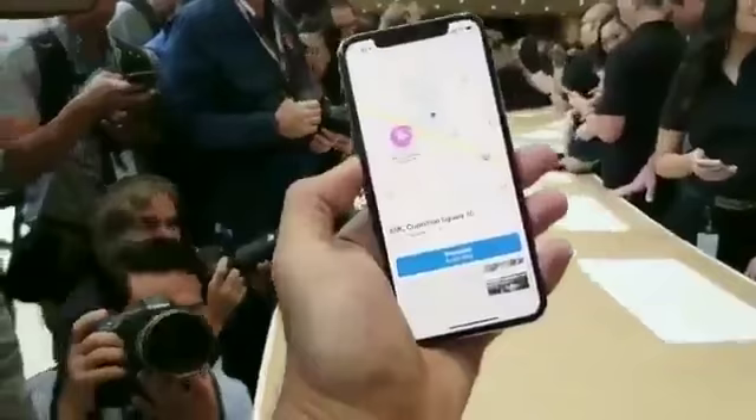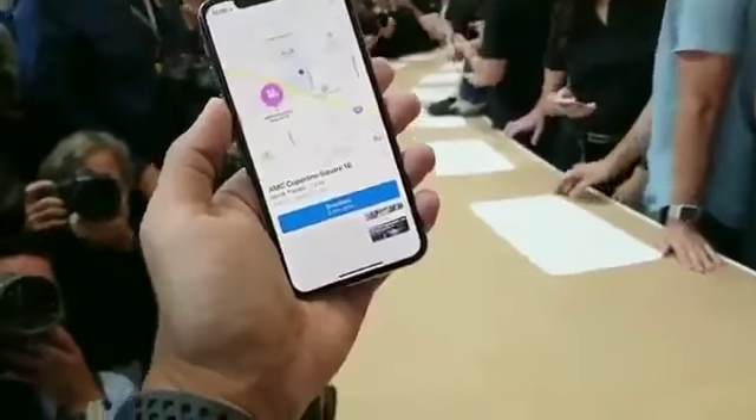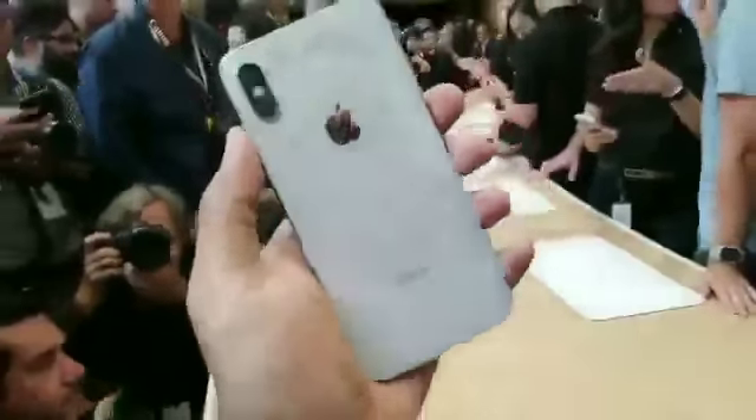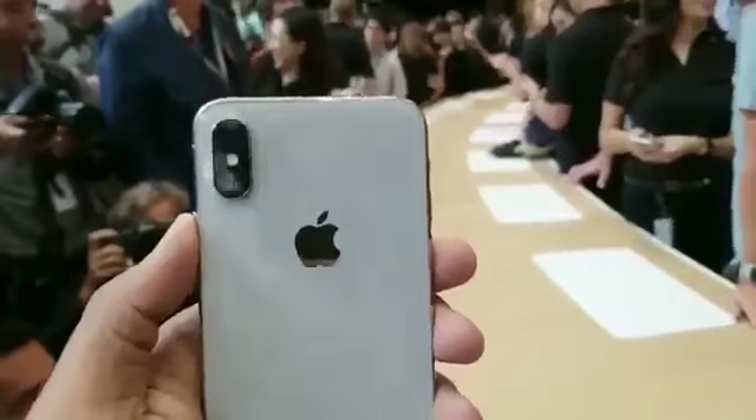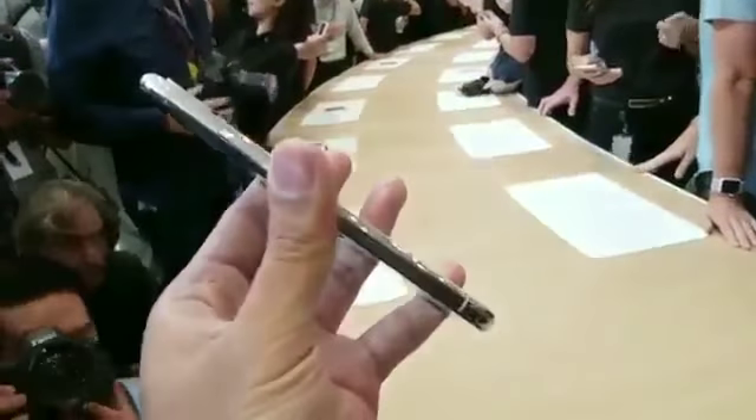Hey guys, Chris Velasco with Engadget and a bunch of other tech journalists who are also very cool. We're here crowded around the new iPhone X. This is Apple's new flagship device. It's going to cost a ton of money — just about $1,000. But it is, if nothing else, a really beautiful piece of work.